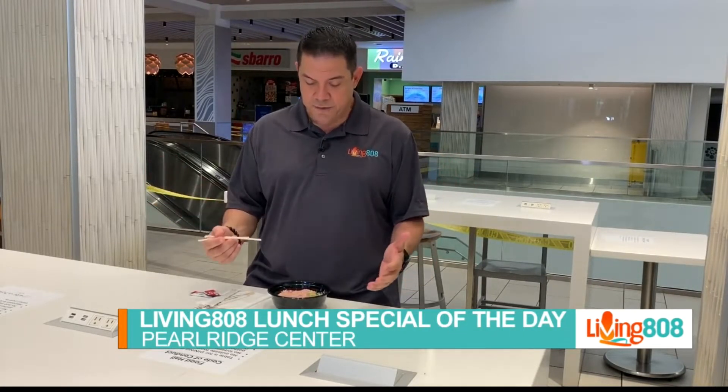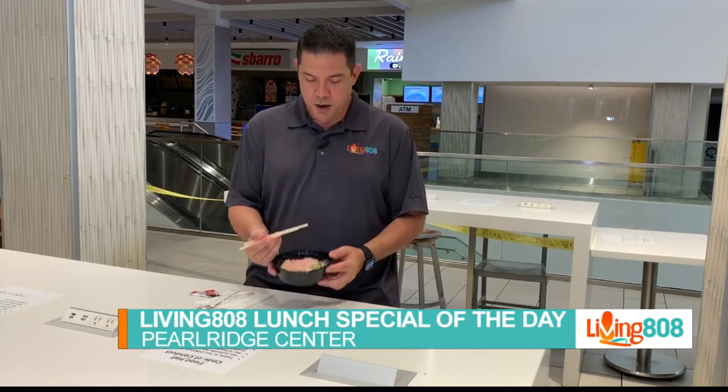Welcome back to Living in a Weight. We are visiting Pearl Ridge Center again for the lunch of the day, and today we are visiting Kozo Sushi for a wonderful looking tasty bowl.